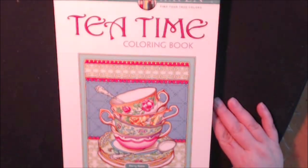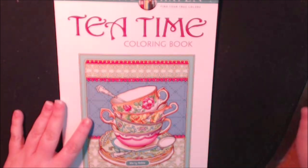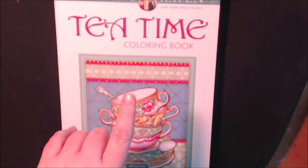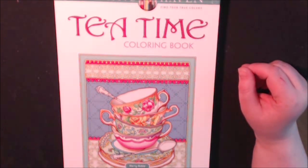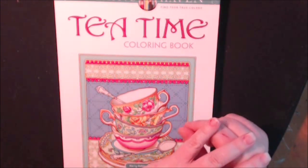This is the Tea Time coloring book by Creative Haven and Marty Noble. Thanks for watching — I really appreciate you guys. If you have any questions or comments, leave them down at the bottom and I will get back to you as soon as I can. If you haven't subscribed, please do. And if you hit that bell next to it, you'll get a notification every time I have a video. Thank you.